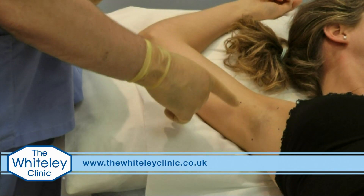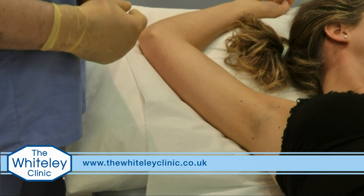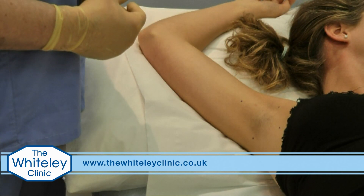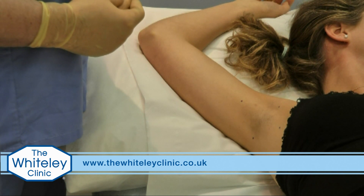We used to draw quite a lot of lines on this to try and make sure we got exactly the right dose in each area, but with experience you don't need that, and with an indelible ink pen it really is quite distressing for the patient for a day or two afterwards.